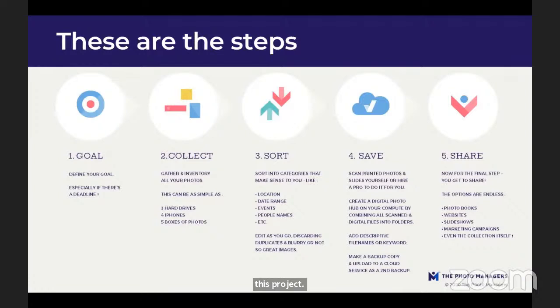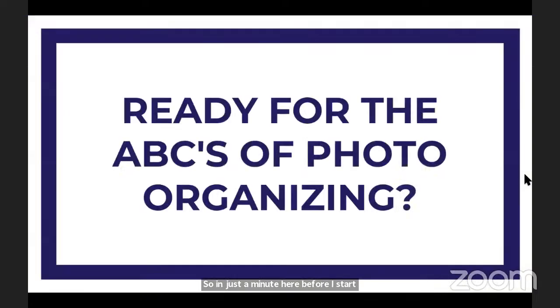Before I start the ABCs, Steve, are there any quick questions? There are a lot, but let's go through this and then we'll answer. You did address that you're going to be talking about managing digital and print photos? Actually, I'm focusing today mostly on printed — they're almost two different topics. The five steps I just shared are relevant for both digital and printed, but right now I'm really going to be talking more about printed photos.